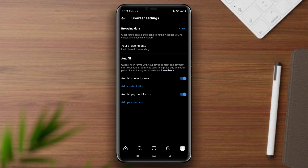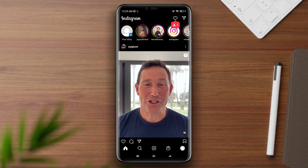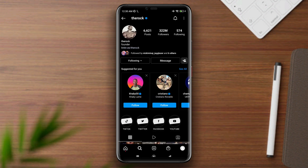Now go back and open up your main Instagram page. Tap Search, search a celebrity, tap Follow. You need to follow at least 10 people.